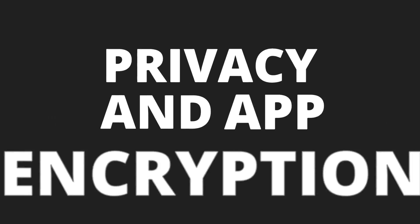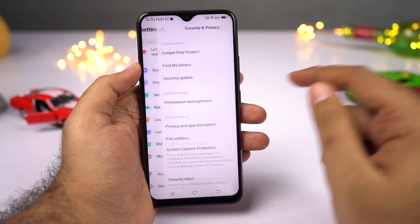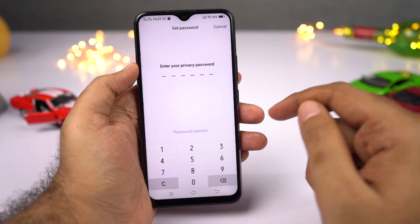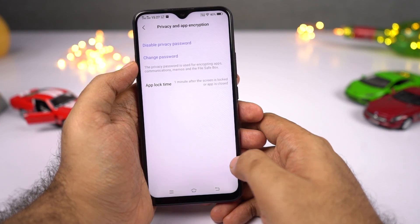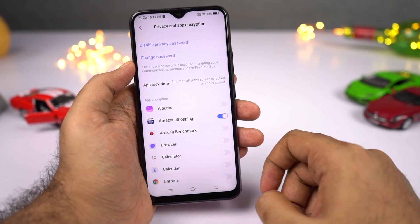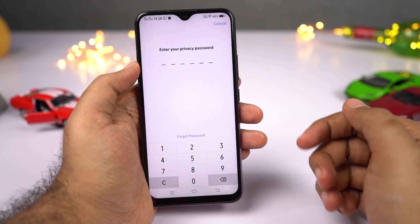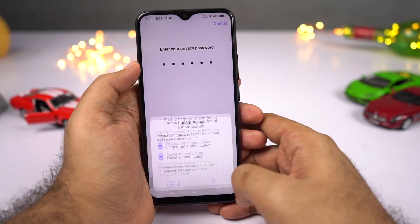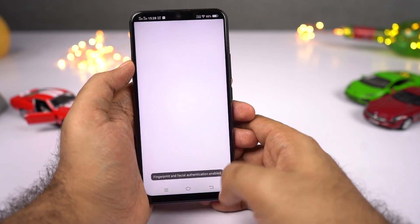This phone also comes with an app lock built into the system. When you first open it, it will ask you to set a password and select the applications you want to lock. The best thing is you can unlock locked applications using a password, the fingerprint scanner, or face unlock. With super fast face unlock, most of the time when you open a locked application, you won't even see the lock screen.